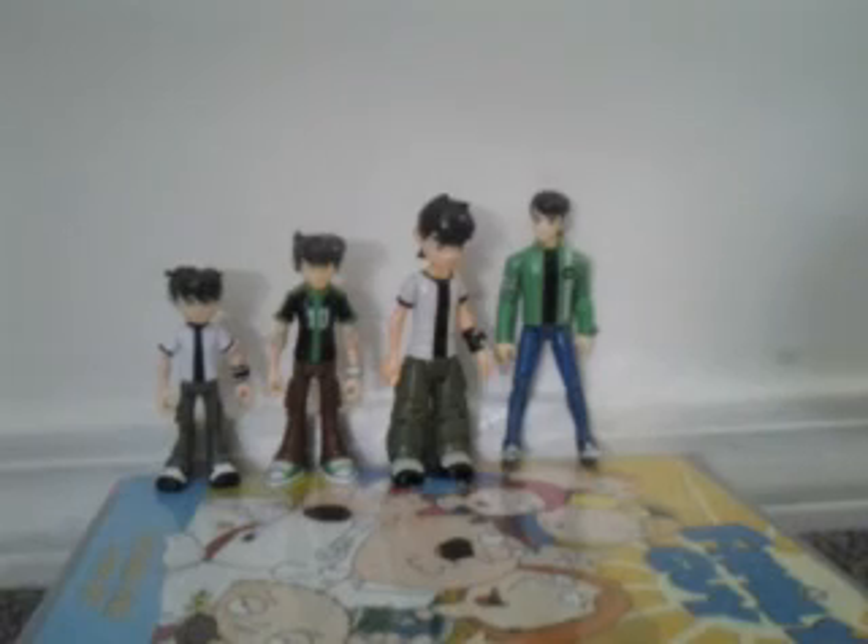This has been my review of 11-year-old Ben from Omniverse. I hope you guys enjoy. Here are the figures lined up going from smallest to tallest. Subscribe, like, comment, rate, and have a great day. Remember, there will be more reviews coming soon. Bye, guys!